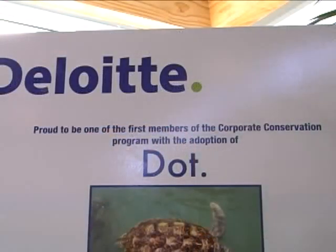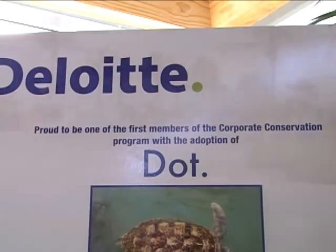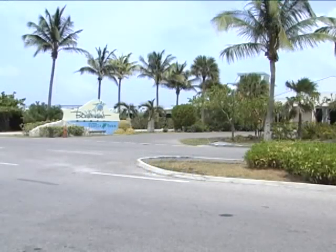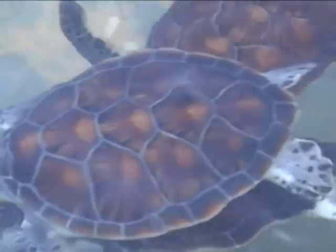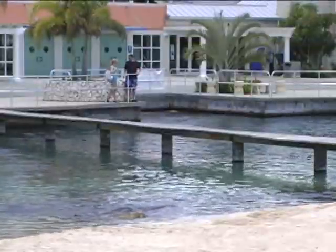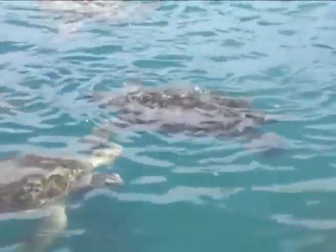We had a corporate and an educational sponsorship program. We approached the schools and suggested to them that they can get a classroom together and sponsor a breeding turtle. They give it a name, they get pictures of the turtle to hang up, and every month the turtle will give them a message of the month — like 'keep our beaches clean,' things like that. They get a free visit to the farm to see their turtle, and it was just a way for them to get a little more intimately involved with the animals that we have here.